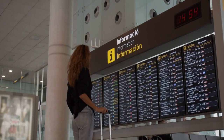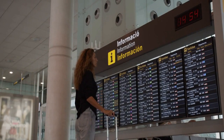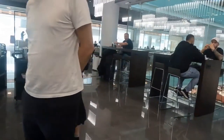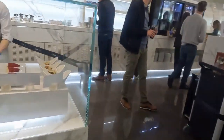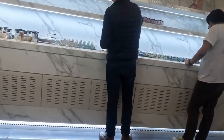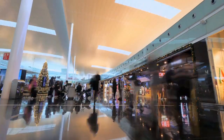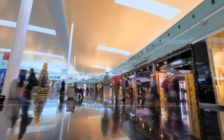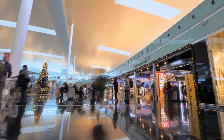First off, let's talk about how you can enter the Barcelona VIP Lounge. There are actually several ways to gain access. If you are a Priority Pass member, you can use your membership to enter the lounge. Alternatively, if you are flying business or first class with one of the participating airlines, you may also be granted access to the VIP Lounge.